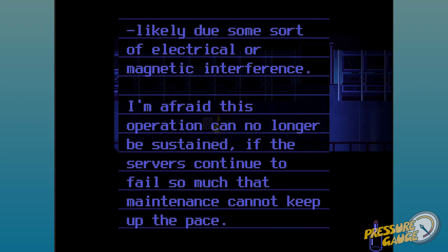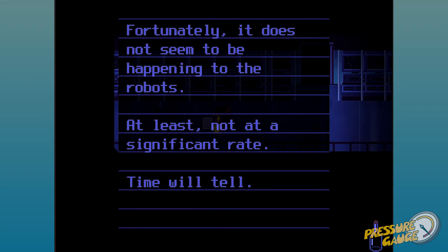The ink on this page has faded, likely due to electrical or magnetic interference. I'm afraid this operation can no longer be sustained if the server continues to fail and maintenance cannot be kept up at this pace. Unfortunately, it does not seem to be happening to the robots at least, not at a significant rate. Time will tell.